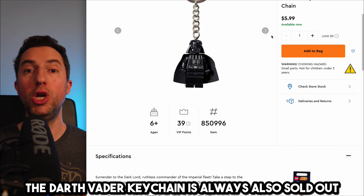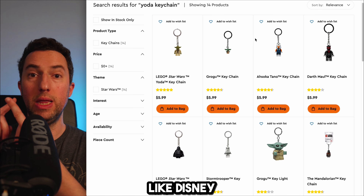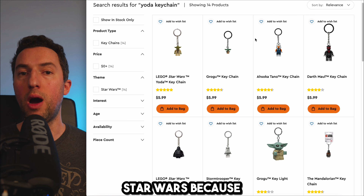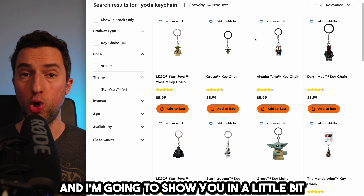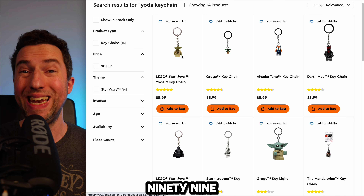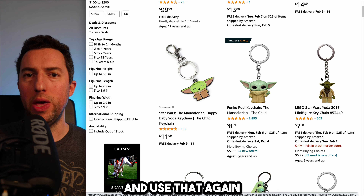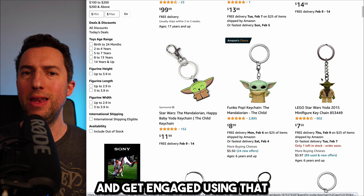If the Darth Vader keychain is also sold out, look for the next keychain that would ungate you on the triple category: Disney, Star Wars, and Lego. It ungates you on three categories because it's a Lego keychain, it's Star Wars related, and Disney owns Star Wars. For example, find a Yoda keychain at the same price — buy 10 of them, spending a total of $59.99. Find it on Amazon, get the ASIN number, and use that same process. Use the Yoda keychain if the Darth Vader and Chewbacca keychains are not available.